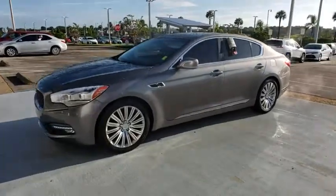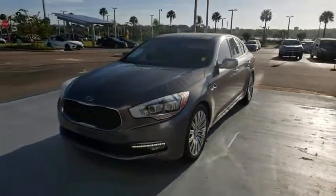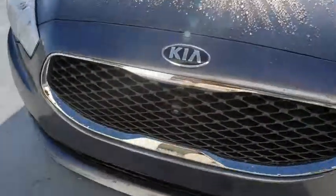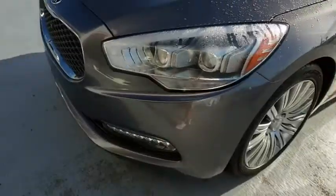This vehicle has less than 100,000 miles. Here are some of this vehicle's great options: stability control, traction control, anti-lock braking system, power passenger seat.